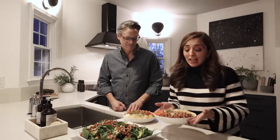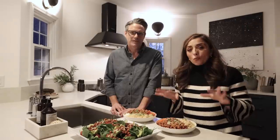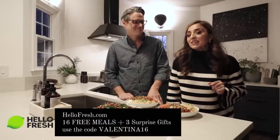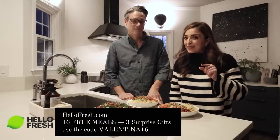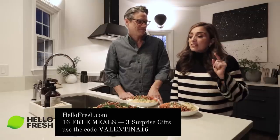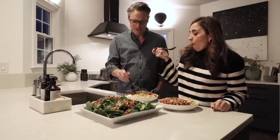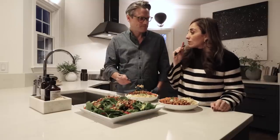I have to show you guys this meal — it is so fresh and so beautiful. That is truly a work of art. We order for four but always feed five because it really is plenty of food. HelloFresh wants to hook you guys up — go to hellofresh.com and use code valentina16 for up to 16 free meals and three surprise gifts. I know you guys are going to love it. Definitely check out my link — I'll have everything down below in the description box. And the sauce is amazing — that's crazy good!